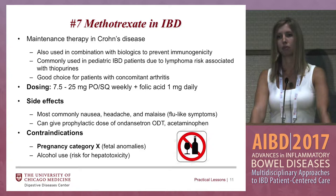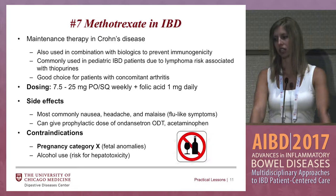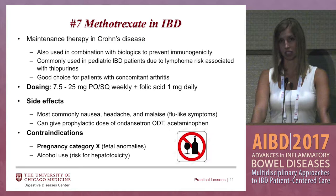Rheumatologists use a lot of methotrexate in their practice — it works well for joint pain. It can be given orally or sub-Q, but it's once-a-week dosing. In studies done at U of C, Crohn's patients tolerated and had better response to the sub-Q over the oral, but you can still use either. The dosing is 7.5 to 25 milligrams once a week, and again, you need to use a daily folic acid supplement in these patients.